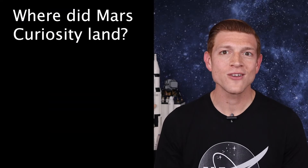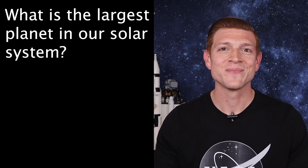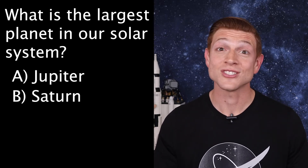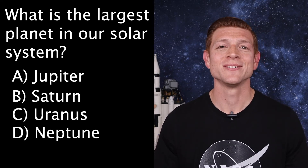Now on to trivia. The answer to last week's question of where did Mars Curiosity land is C, Gale Crater. This week's question is: what is the largest planet in our solar system? Is it A Jupiter, B Saturn, C Uranus, or D Neptune? Tune in next week to get your answer. Always be curious.